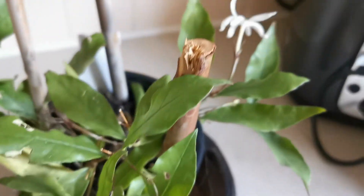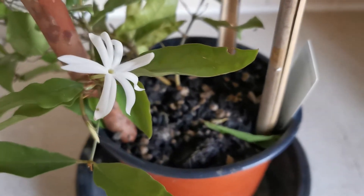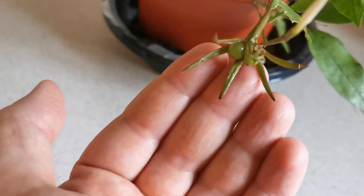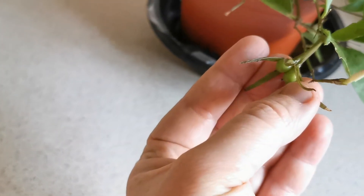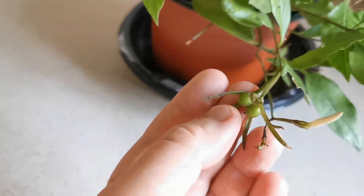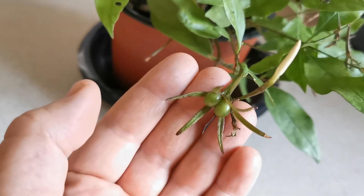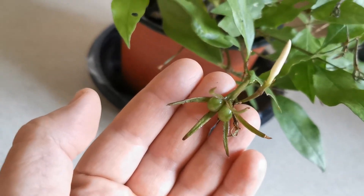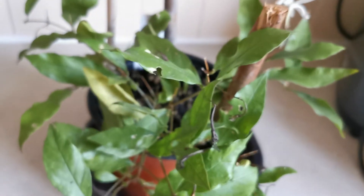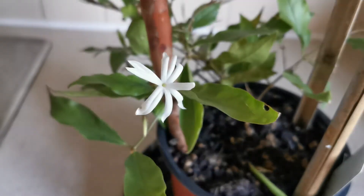I didn't find information about whether the flowers of Jasminum adenophyllum are edible either, so I wouldn't risk it. Regarding propagation: if you have ripe fruits, you can extract the seed, discard the fleshy coat, and plant the seed as fresh as possible since viability doesn't last long and germination rate is about 50%. However, this jasmine, like many others, can also be propagated asexually via hardwood cuttings.